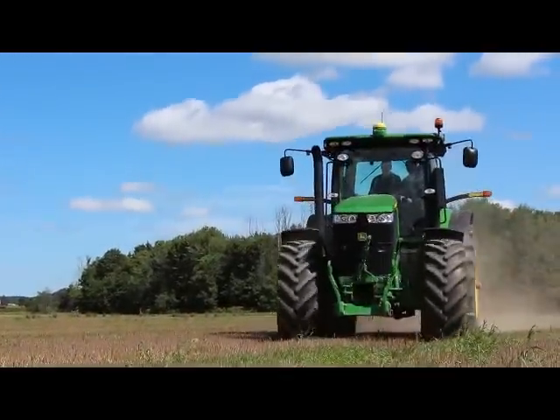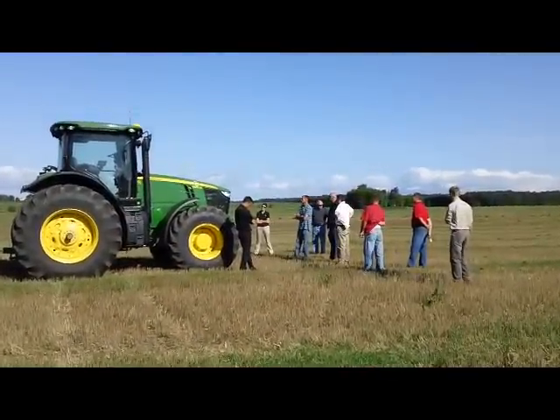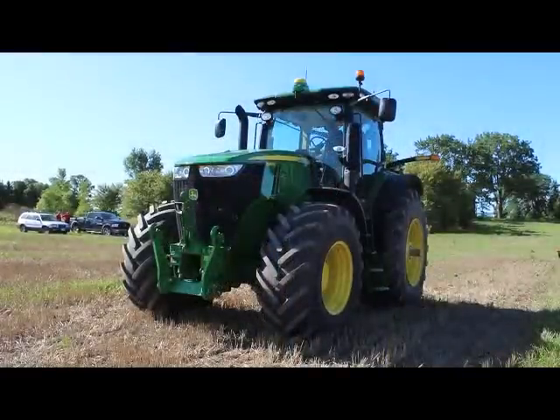The John Deere has a lot more technology on board as far as the autosteer deployments, which was neat to see demonstrated today. If you're tired at the end of the day, driving with the GPS and the autosteer — I certainly enjoy that.